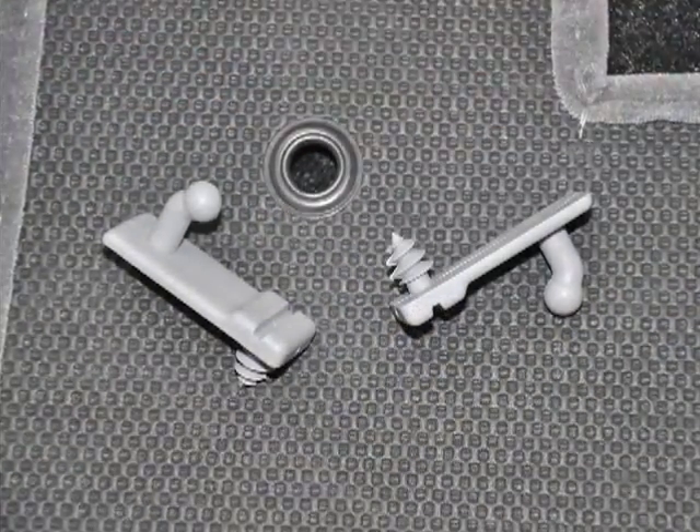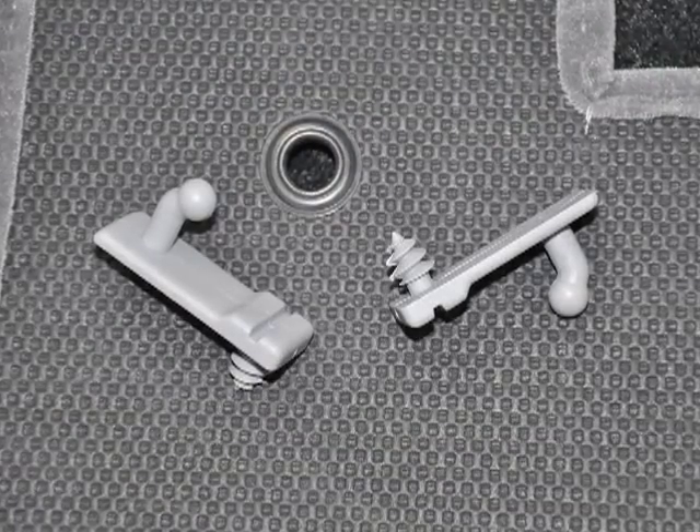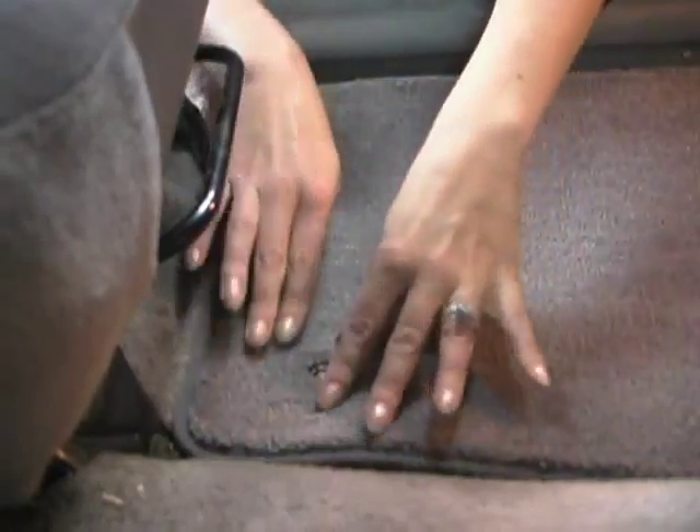For vehicles without anchoring devices, Lloyd Mats provides its own easy-to-install safety anchor hook system for both front mats.